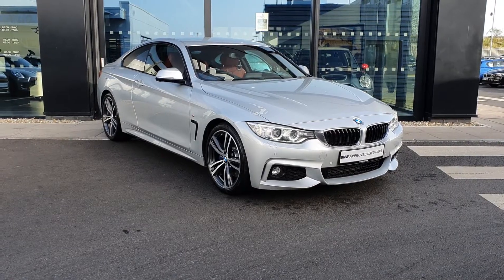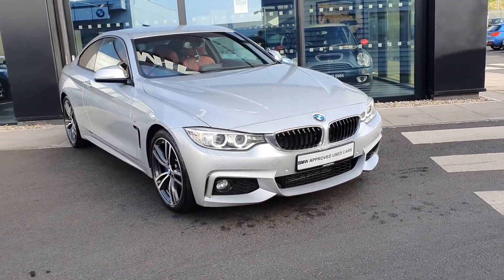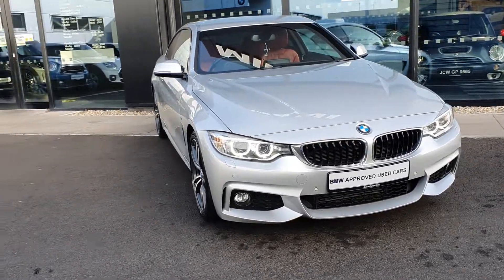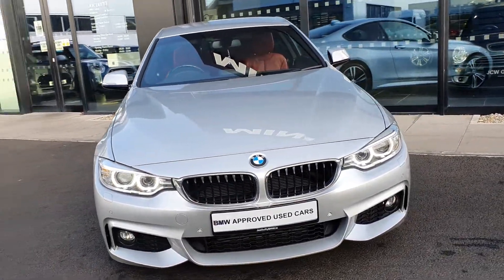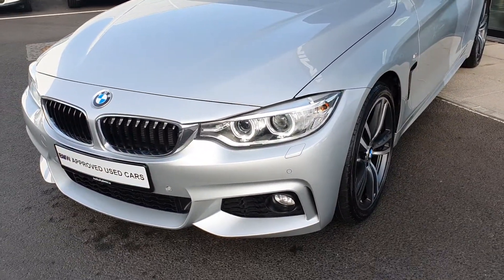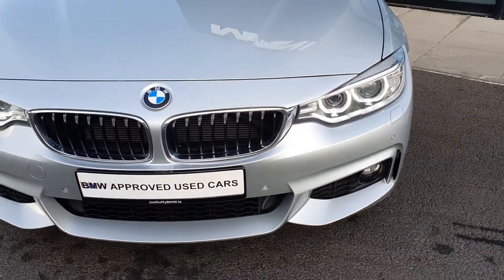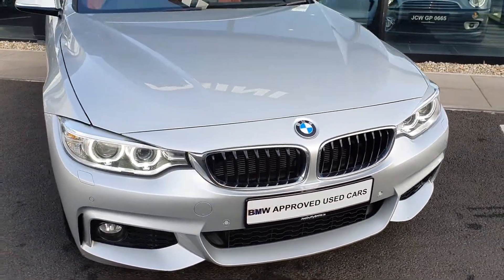420D M Sport Coupe. Let's take a quick look around. She comes in this glacial silver metallic paint finish with the BMW LED headlights up front, the iconic BMW kidney grille with the chrome trim. The M Sport aerodynamic body kit is equipped along with the front parking sensors.